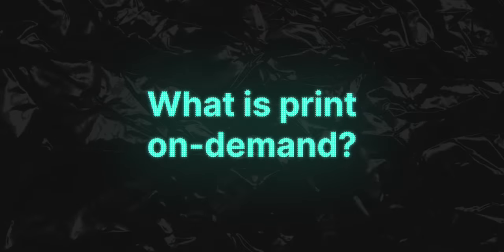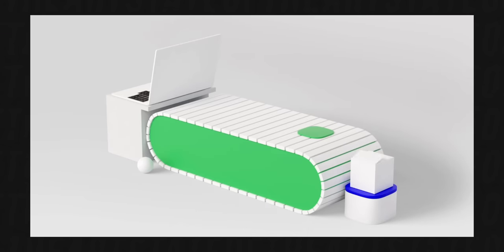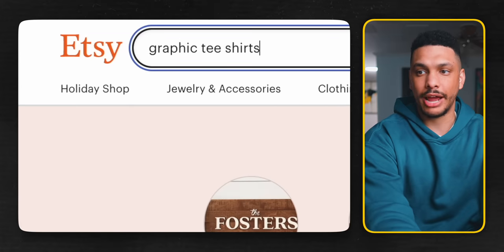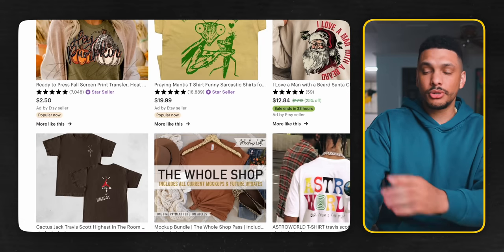So what exactly is Etsy Print On Demand? Print On Demand is when you work with suppliers that provide you with white label products like blank hats, t-shirts, phone covers, and virtually anything you can think of — to then place your own designs on those products and sell them as your own. The good thing about a Print On Demand business is that you never have to manage, store, or protect any physical products, because products are only created after a sale goes through, and then the product is sent directly to the customer from the Print On Demand supplier.